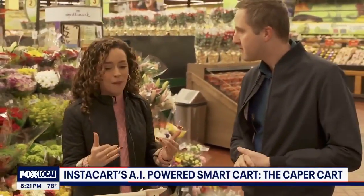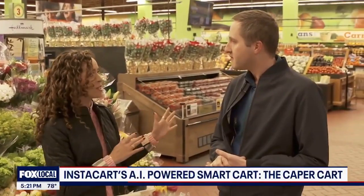I got David here with me. I got big plans tonight — I'm thinking spaghetti and meatballs. Can you help me shop?